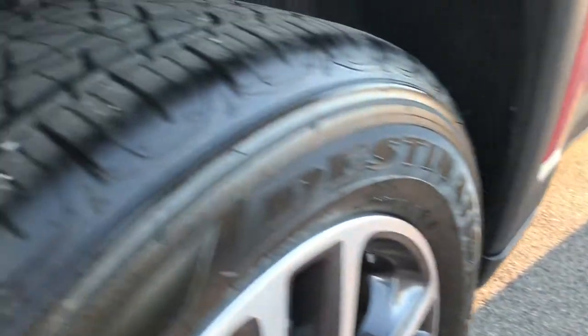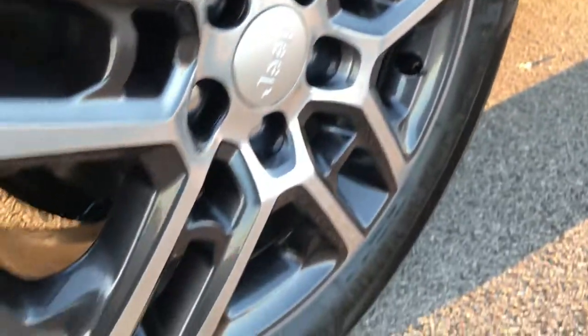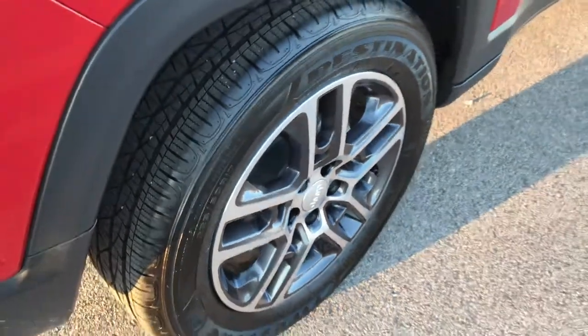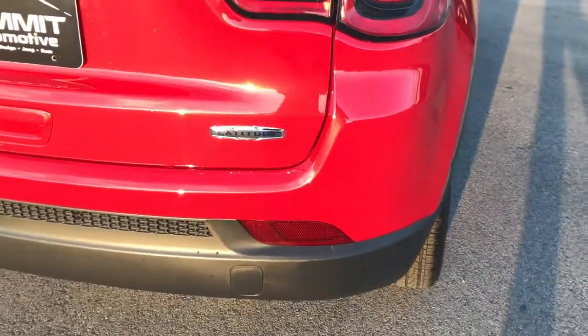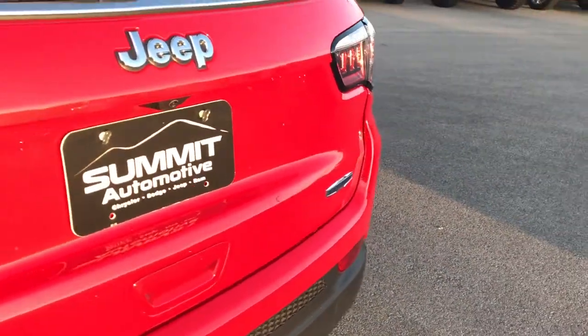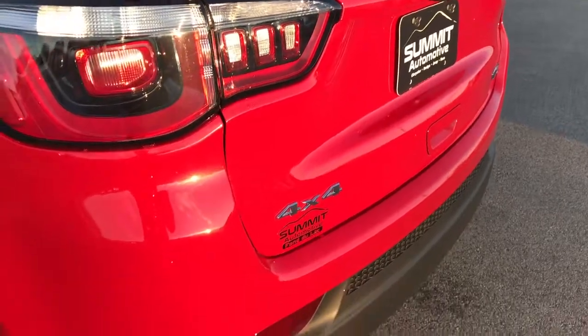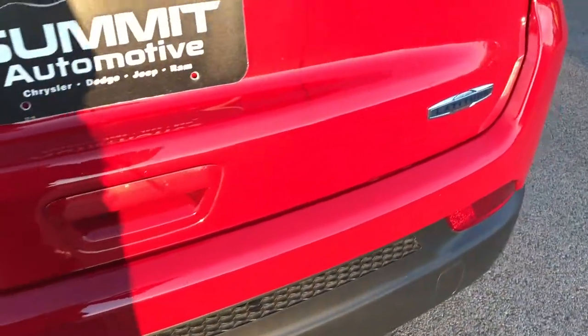Very, very clean. Back tires have just as much tread as the front. You can see that this back rim is absolutely perfect — no scuffs or scrapes. Four-wheel disc brakes is something that they added as well to these Compasses. This is a four-wheel drive. It has the manual liftgate. No dents, dings, scuffs, scrapes, or scratches on the back here.